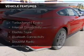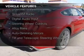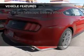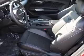The features include a turbocharger, internet connectivity, electric trunk, Bluetooth connectivity, Sirius XM satellite radio, digital audio input, steering wheel controls, alloy rims, auto-dimming mirrors, and a tilt and telescopic steering wheel.